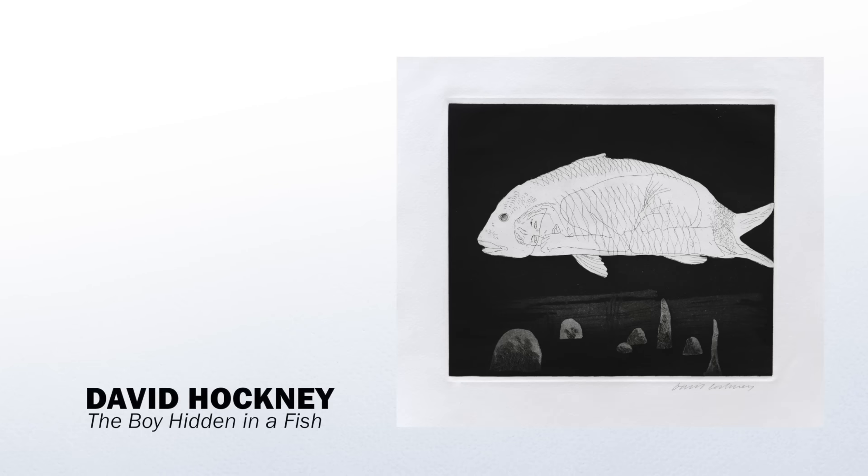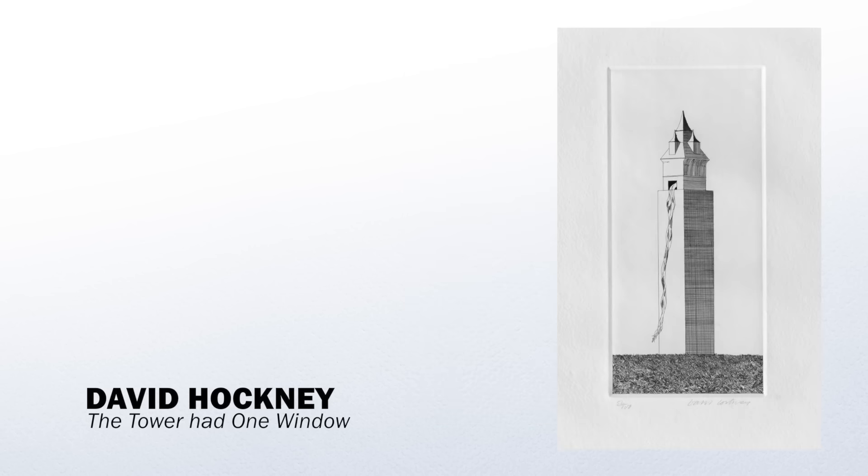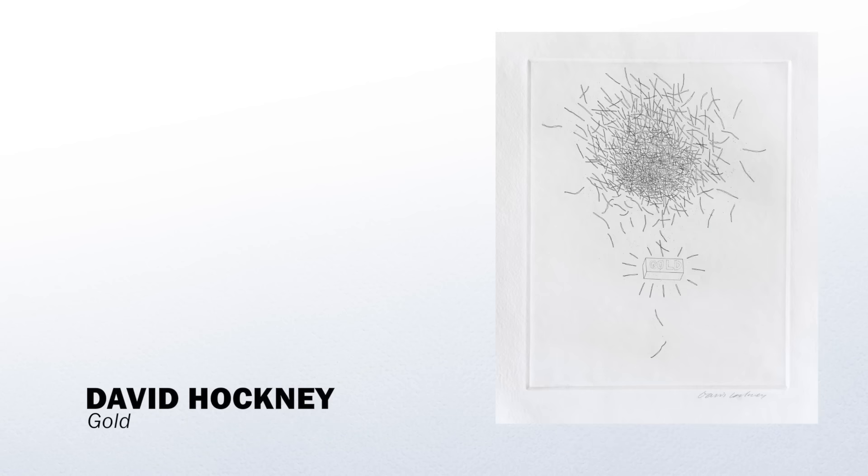The stories are The Little Sea Hare, The Boy Who Left Home To Learn Fear, Rapunzel, Rumpelstiltskin and Old Rinkrank.